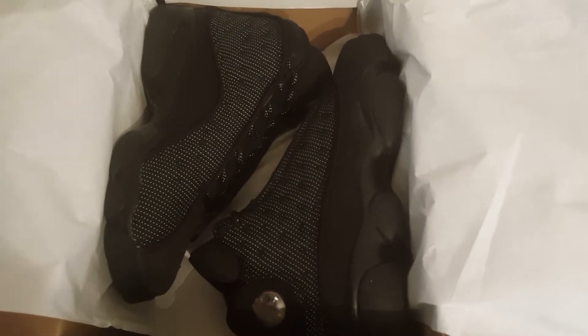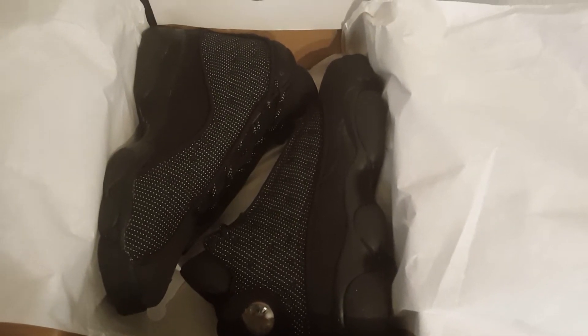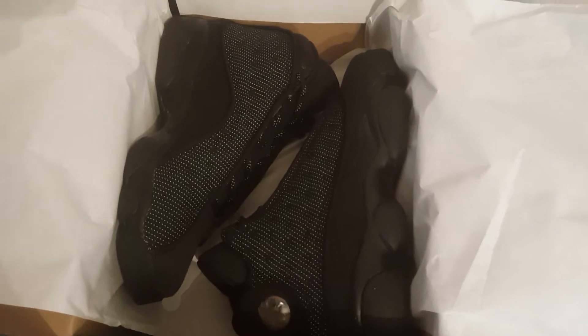11s, 12s, 13s are nice to me. I also like the 8s and the 9s, but 12s are my favorite.